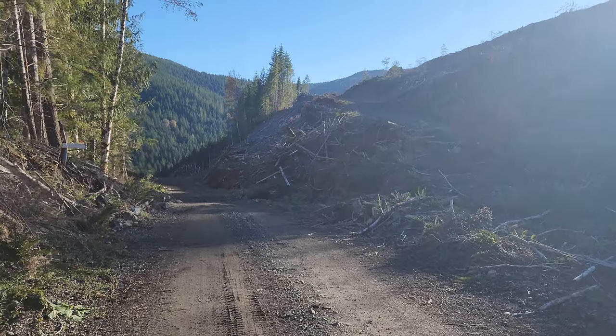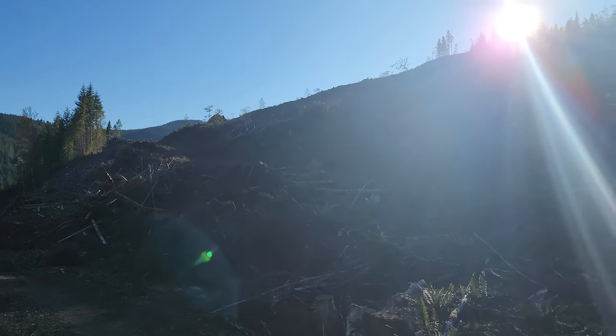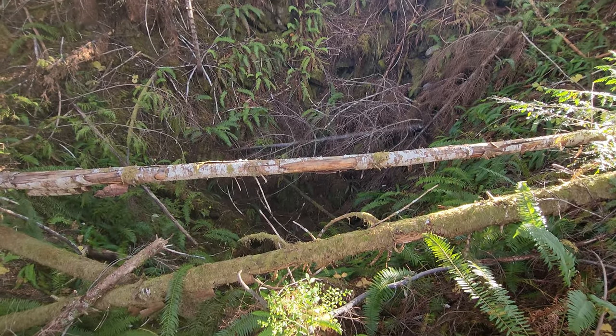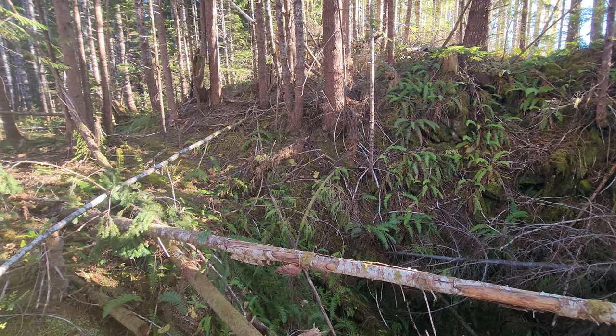This is one of my favourite mushroom spots. It was really productive last year until they logged it. As you can see it's just been absolutely decimated, like a lot of other spots. In this area there's actually a lot of caves and sinkholes — I just discovered this last year. Super cool place.